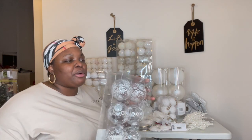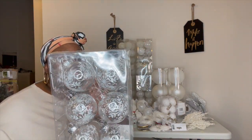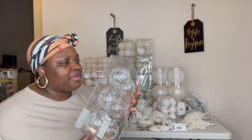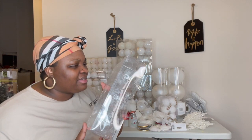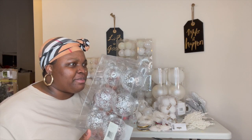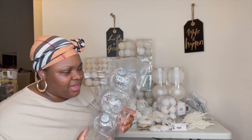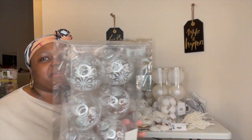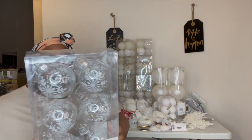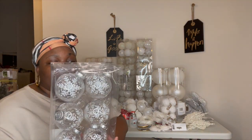Oh my goodness, these clear balls are hitting me some type of way. I find these balls to be extremely cute — these balls are amazing. Some of them have a little dent, but it's just the protective plastic surrounding them. I love the clear balls — I absolutely love these balls.